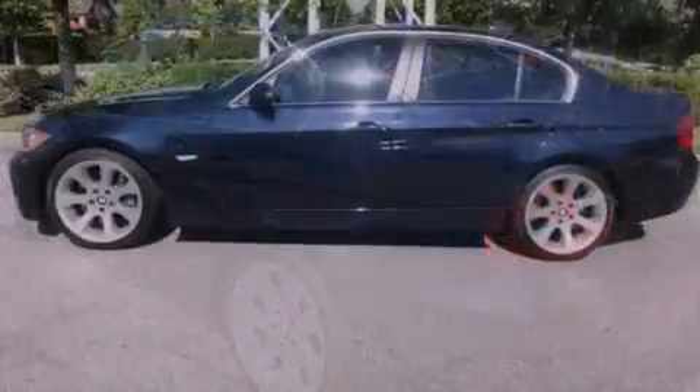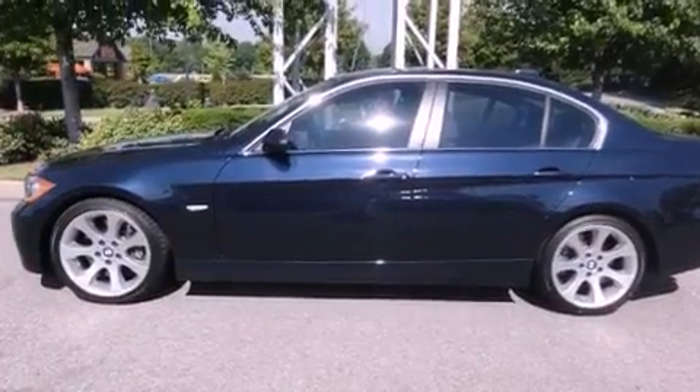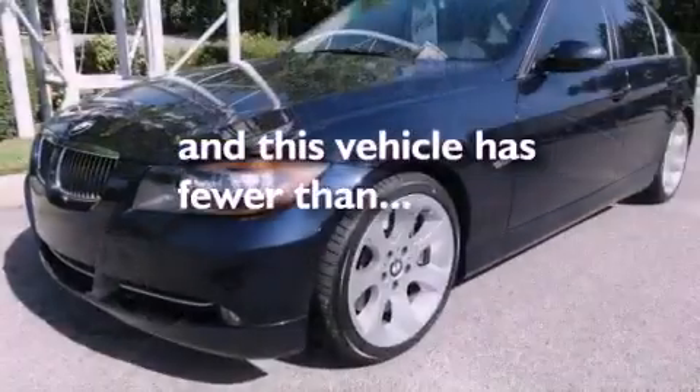Additional features include a passenger side vanity mirror, a security system, a traction control system, dual power seats, and this vehicle has fewer than 44,000 miles on the odometer.